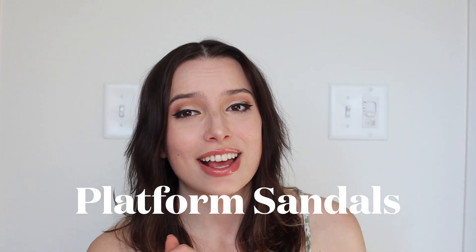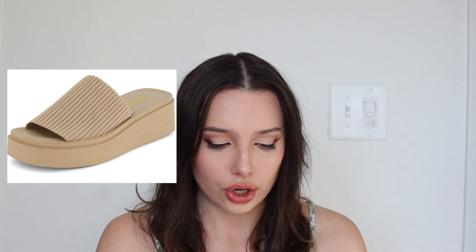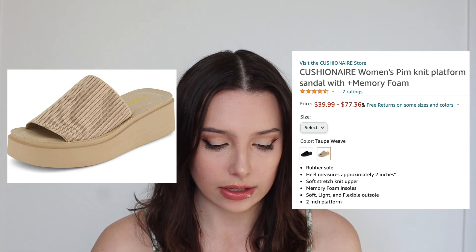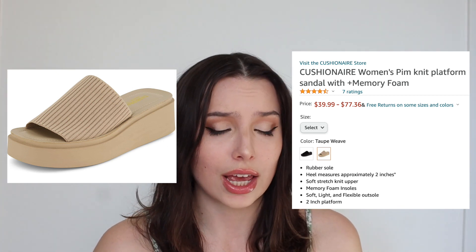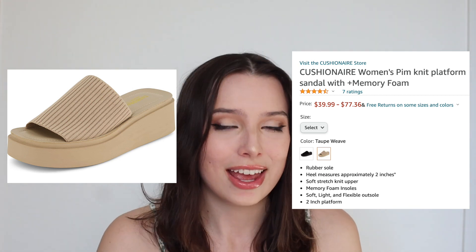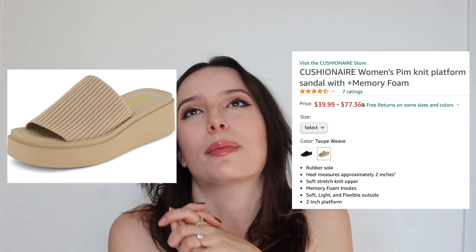Now it is time for the accessories — my favorite part of any trend alert video, which is why I save it to last. We do have the slides coming back in an all-new fashion this year: the platform sandals. These can also be compared to the 90s sandals — everyone had a pair. These are the Cushion Air Women's Pym Knit Platform Sandals with Memory Foam, also on Amazon, running from $39.99 to $77.36. I love this look because it has like a ribbed stretchy material — so fun. If you had a ribbed knit top with these and some jeans or shorts, I feel spring right around the corner.